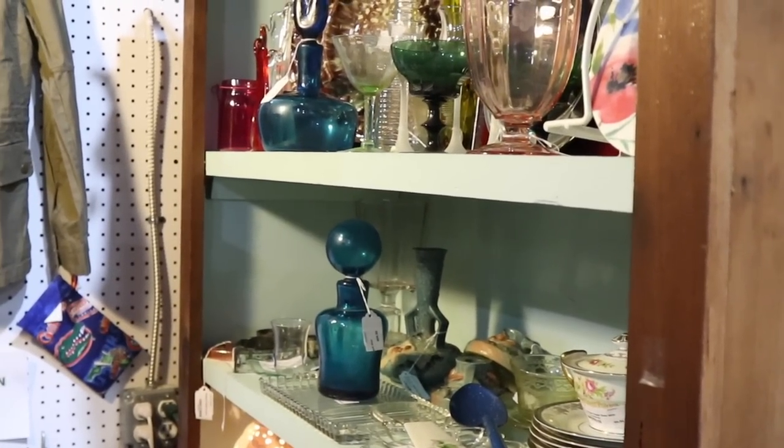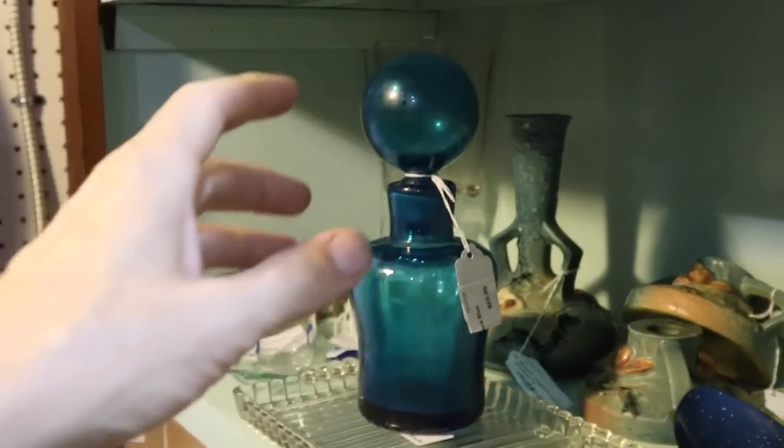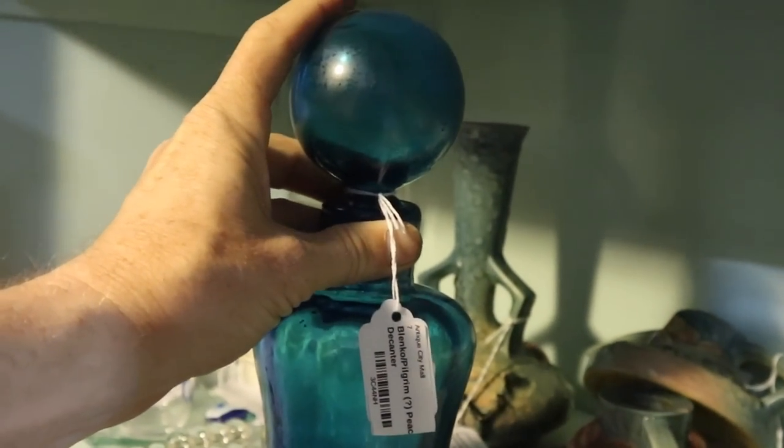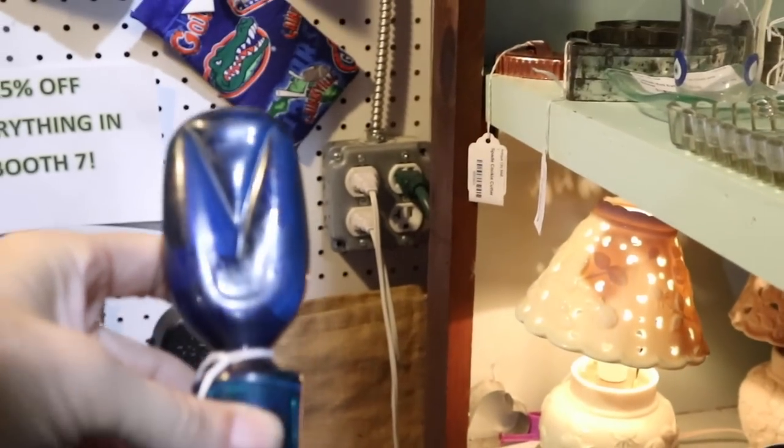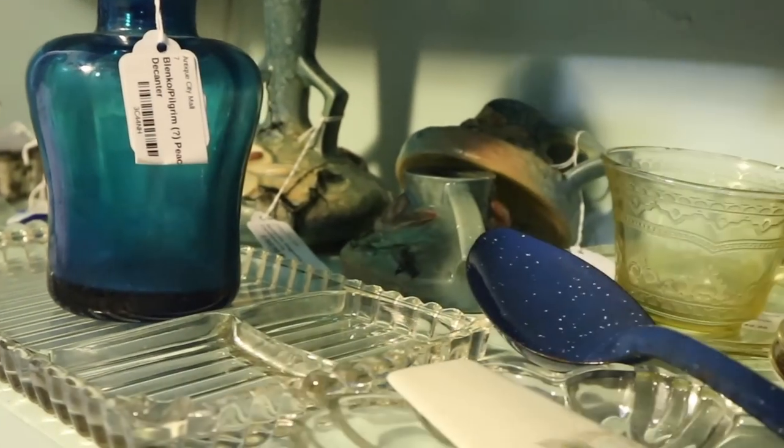This is a tale of two decanters — I believe they are both Blenko, priced at $70. This one may be Rainbow, and that one has water damage. This one is definitely Blenko, it's a good piece, but very greasy, and I'd be a little worried about whether it would clean up. Cleaning your merchandise makes a big difference. I'm afraid to buy those bottles because I can't tell if the staining is on the inside or the outside, and I don't have the equipment here to wash them and find out. So I'm going to leave them — it's unfortunate for me and the dealer.